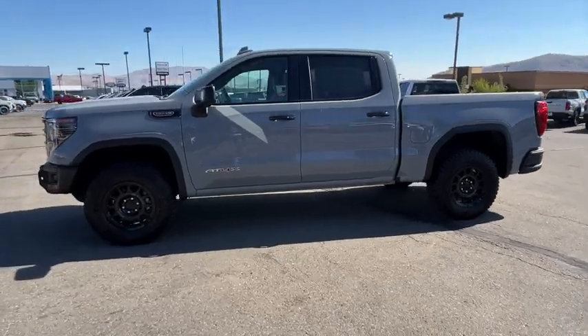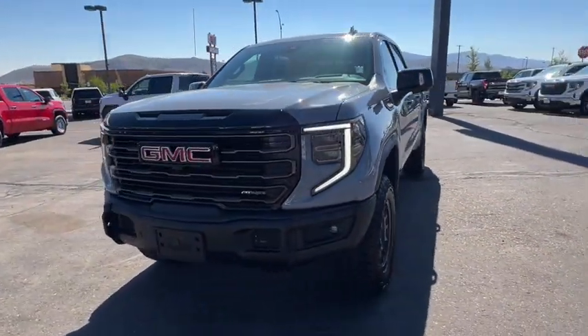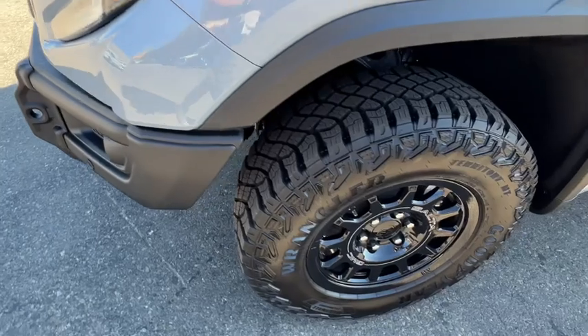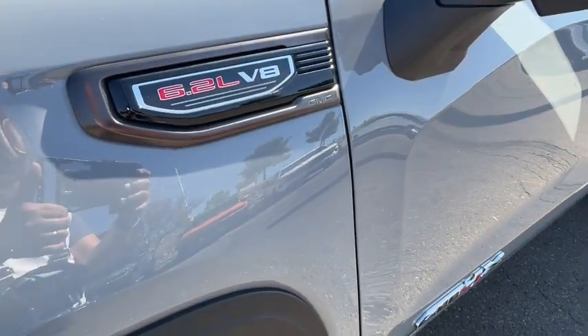These are just some of the great options this vehicle comes with: heated steering wheel, Apple CarPlay and/or Android Auto, wireless Apple CarPlay and/or Android Auto, head-up display, pre-collision system, intelligent auto on-off high beams, and wireless charging station.